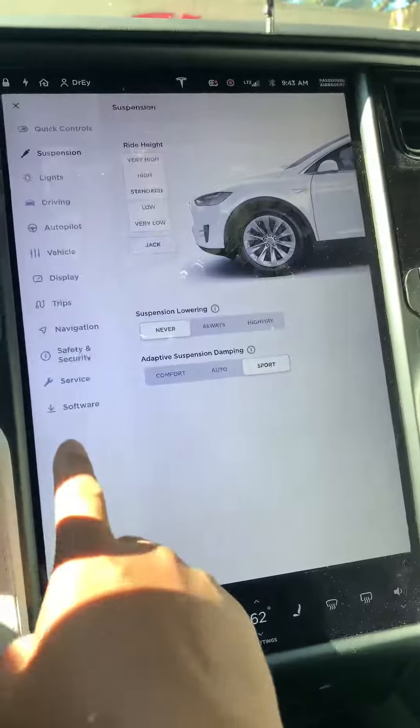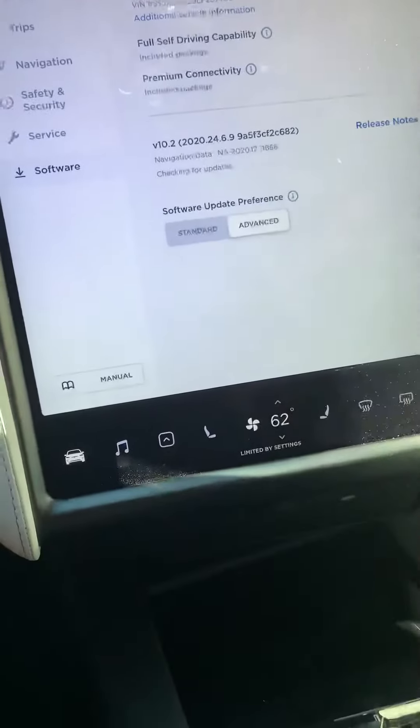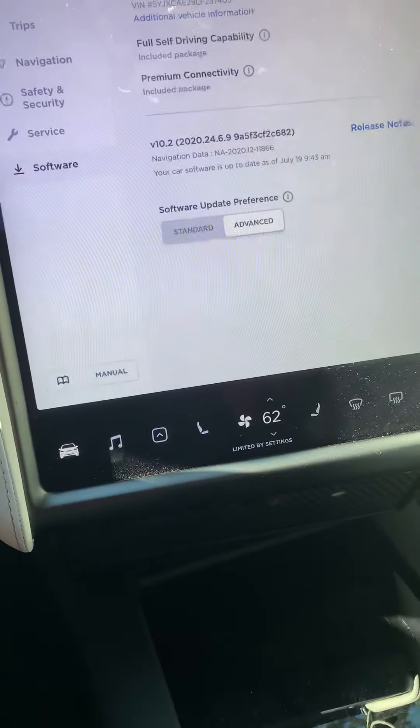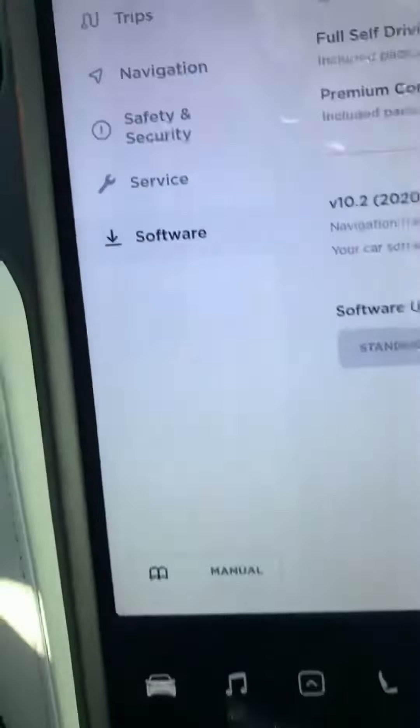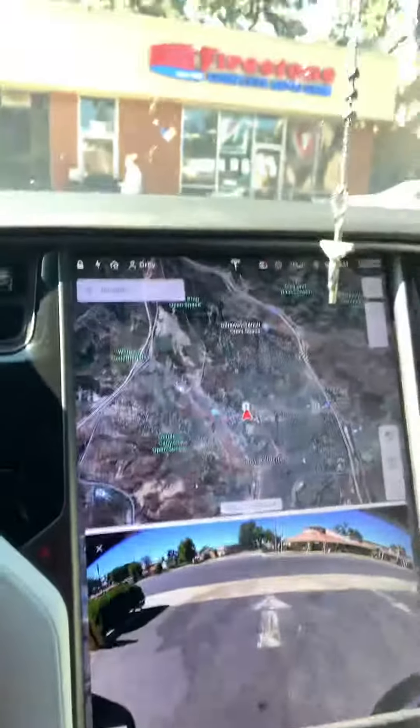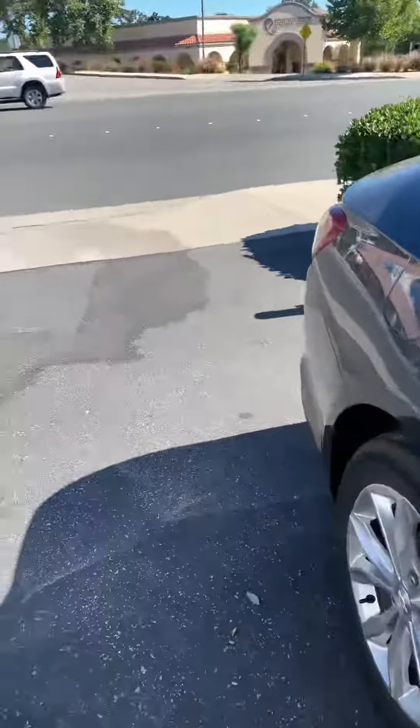Always on standard mode. 12,900 miles. At Firestone trying to align my car because the tire is wearing unevenly. The car is only about four, four and a half months old. Look at that — that's the black side.